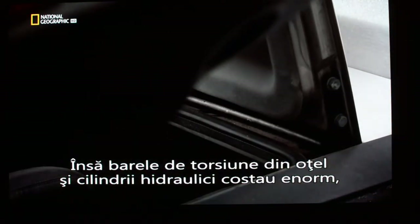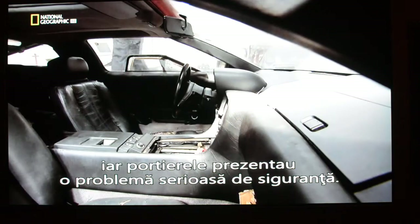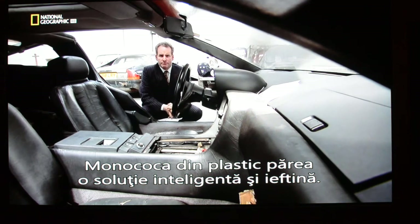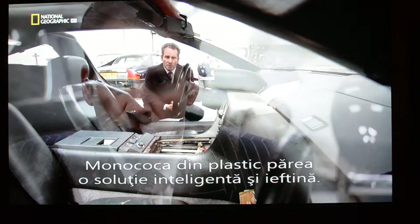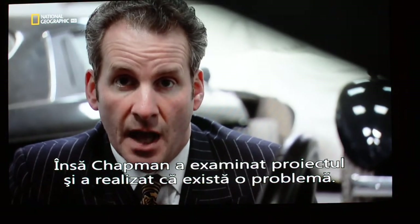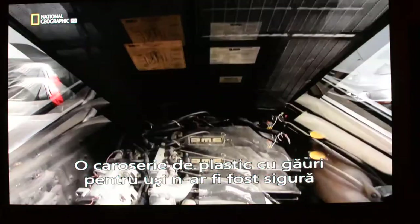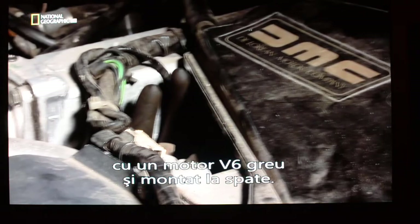But their steel torsion bars and hydraulic rams proved very expensive, and the gull-wing doors also created a serious safety issue. DeLorean planned a one-piece moulded plastic body shell for his car — it seemed like a clever, cheap solution — but Colin Chapman from Lotus took one look at the designs and knew there was a problem. A plastic body with massive gaps for the doors just wouldn't be safe with a heavy rear-mounted V6 engine.